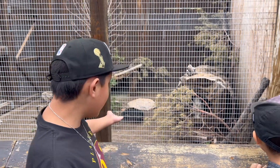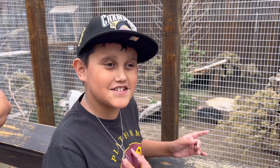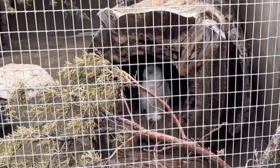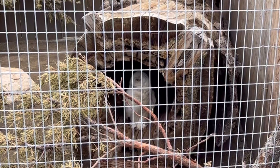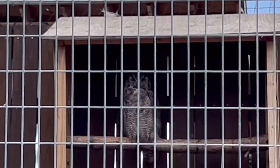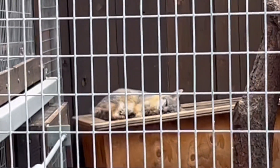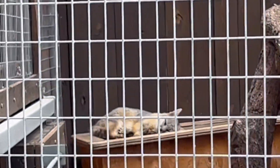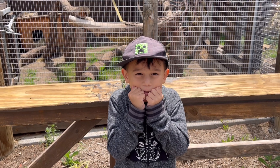Look guys, it's Hedwig, also known as a snow owl. It's so cute — I want to cuddle it!